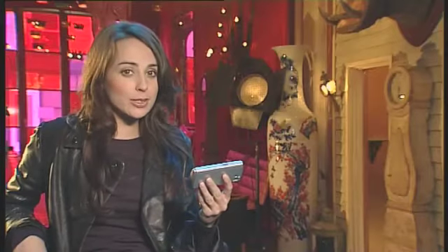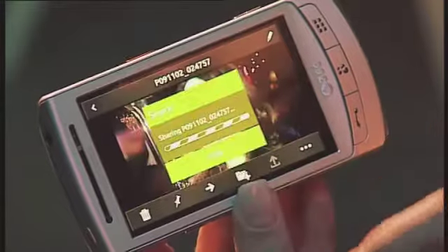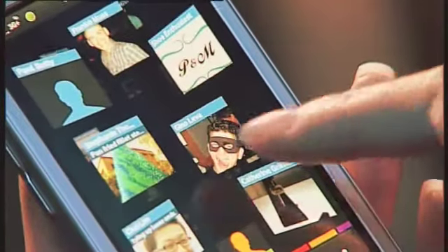The detail in the 3.5 inch touch screen is amazing, with 16 million bright colours and 800 by 400 pixel resolution. Once you've got your picture just select Facebook from the share option. Click and off it goes for all your mates to enjoy. Click and they can see you, but you can also find out what they're up to.